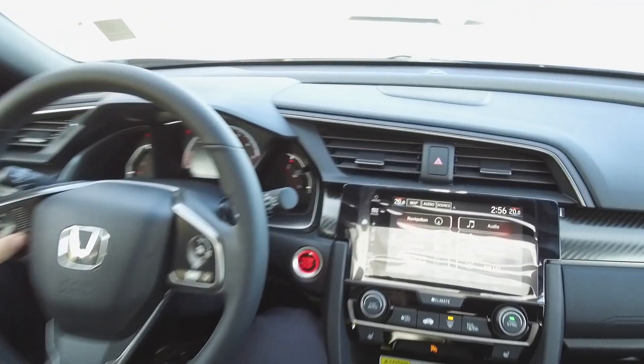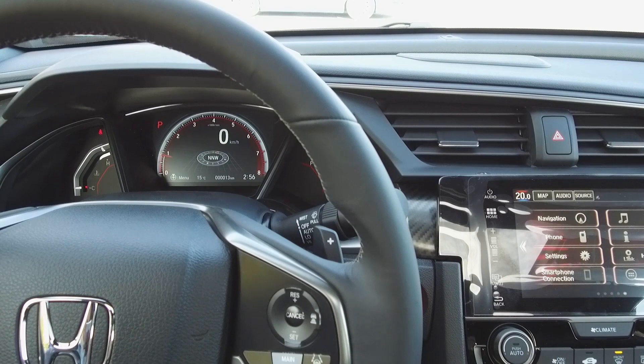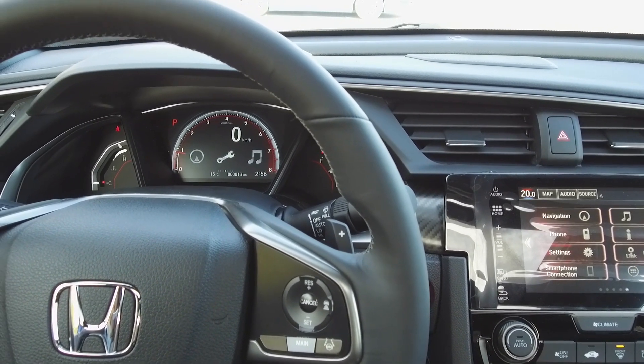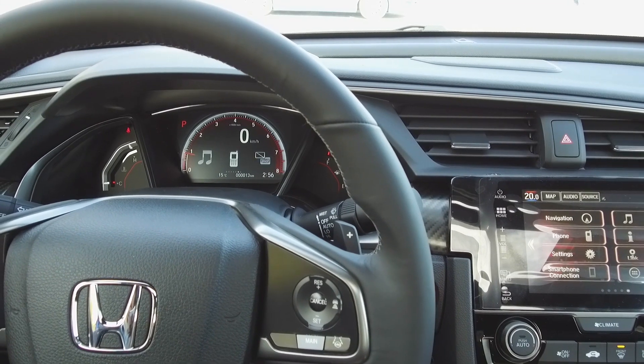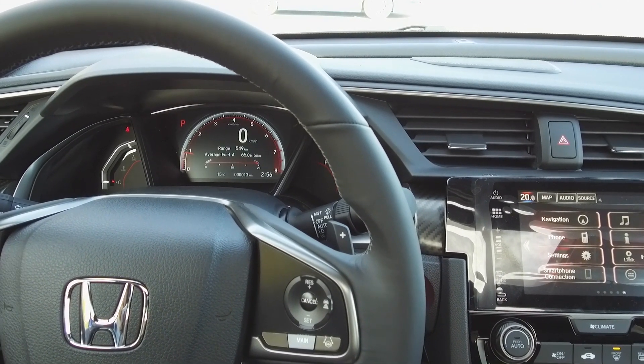Looking at the display in front of me, I've got my speedometer, tachometer, outside temperature, and an odometer. I've also got a compass, which I can change to show things like my service intervals, music, phone, changing the car to miles per hour, or even see what kind of fuel consumption I'm getting.